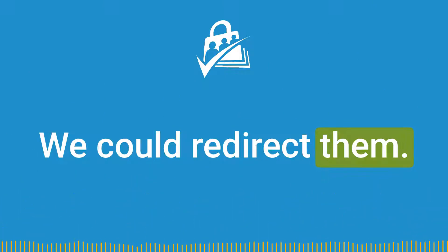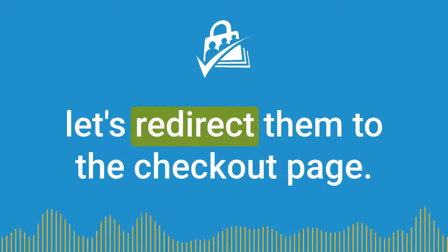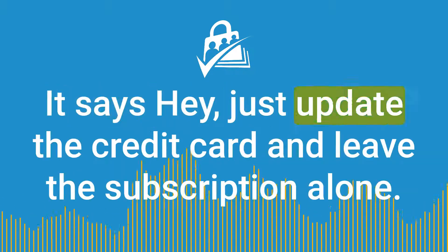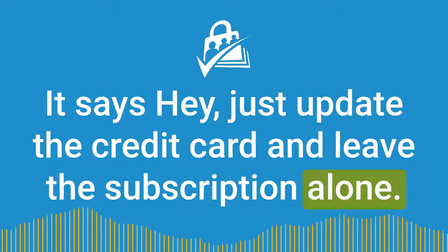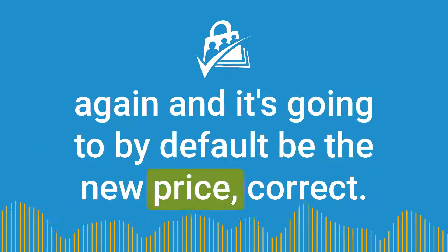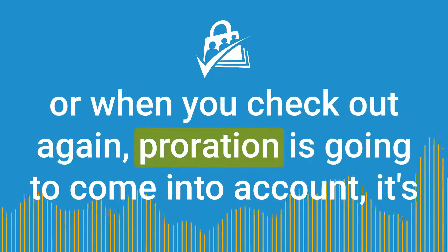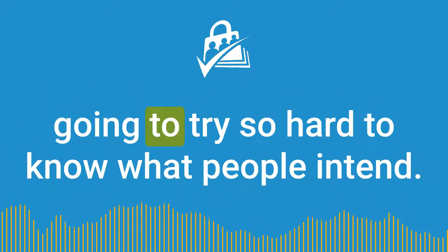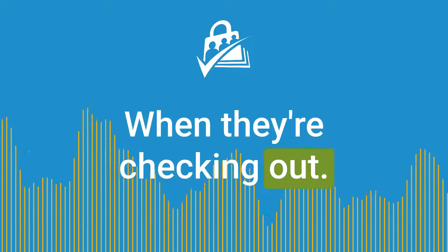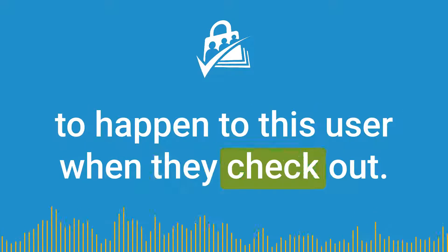We could redirect them — in some cases when you say update billing and we can't, redirect them to the checkout page for the same level. The problem is that update billing says just update the credit card and leave the subscription alone. Checkout has all this stuff: is it the old price? If you check out again, it's going to by default be the new price. Maybe they're supposed to be locked into their old pricing. Or when you check out again, proration is going to come into account. We try so hard to know what people intend when they're checking out — oftentimes you could get five smart humans and three out of five would agree on what's supposed to happen.